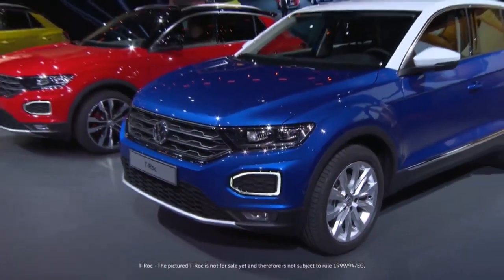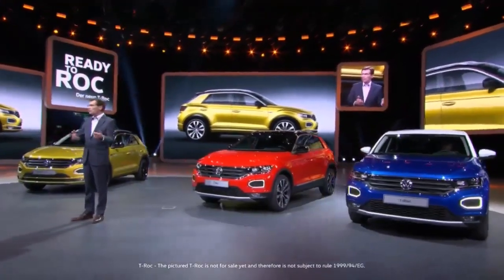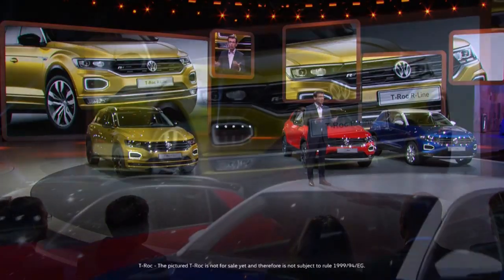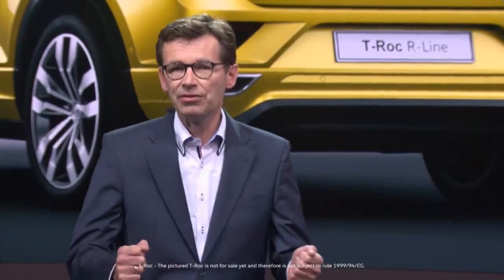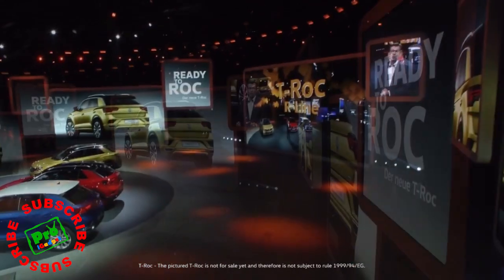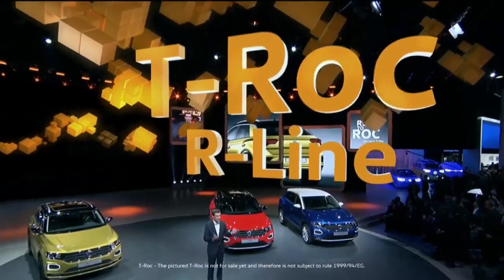Moving from those beautiful GTIs to our next highlight: the T-Roc. The T-Roc is a crossover and it combines the best of both worlds. It's the perfect car for the urban world, with lots of ways to personalize it. Its suspension setup was designed by the developers of the GTI, and it's great fun to drive. You can see the sheer dynamics no matter from what perspective you look at the T-Roc.